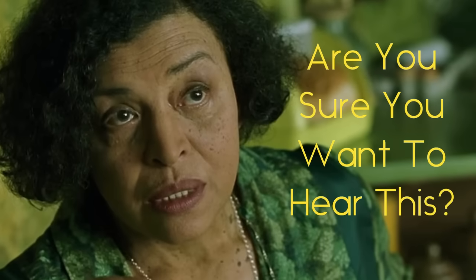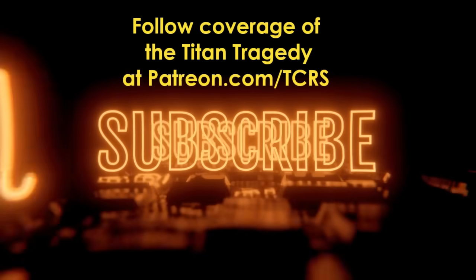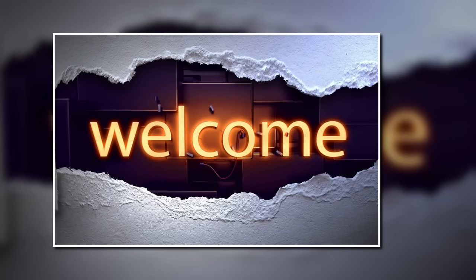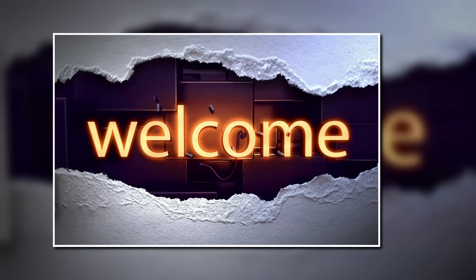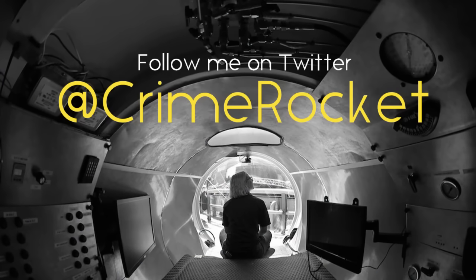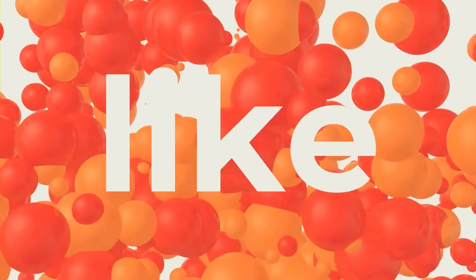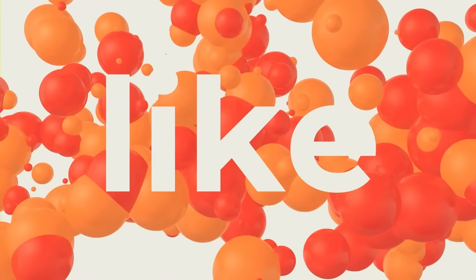Are you sure you want to hear this? Before we get to that, if you haven't subscribed to the channel, please do. Bear in mind, there are also conversations on this subject on my Patreon — you can head to patreon.com/tcrs if you want to participate. And if you're enjoying this episode, please like, share, and leave a comment. You can also hit the thanks button. And let's get started.